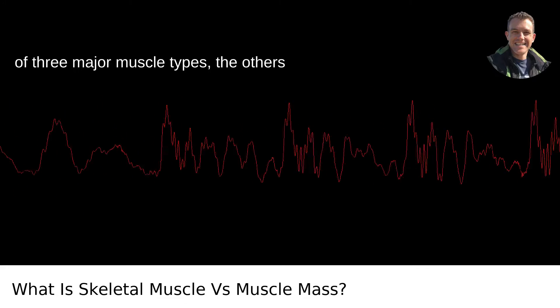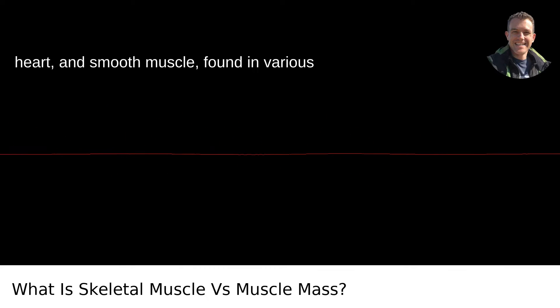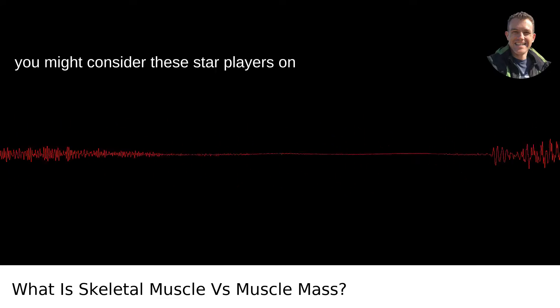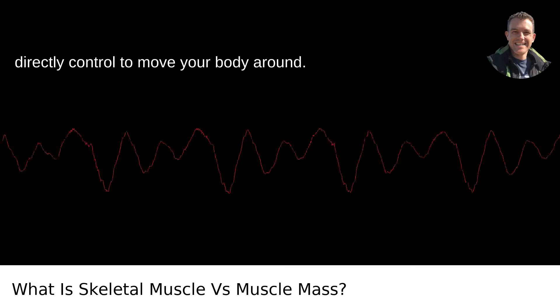Skeletal muscle is one of three major muscle types, the others being cardiac muscle, found only in the heart, and smooth muscle, found in various internal organs. Skeletal muscles are what you might consider the star players on the team of muscles — they're the ones you directly control to move your body around.